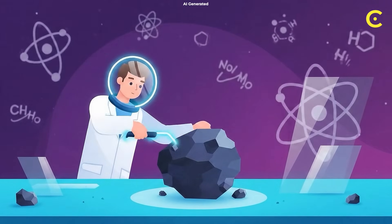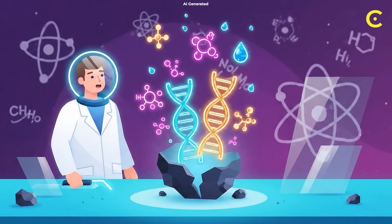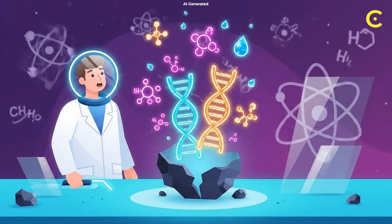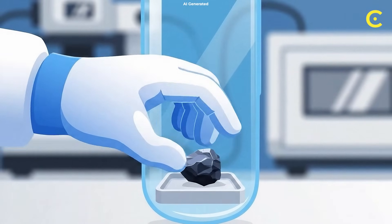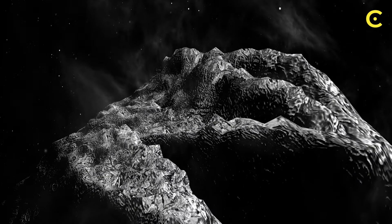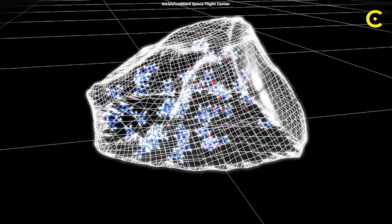NASA just cracked open a 4.5 billion year old time capsule and found all five genetic building blocks, 14 amino acids and ancient ocean salts. This asteroid sample is basically a cosmic chemistry set. Asteroids are not just flying rocks — they're like space laboratories brewing up life's ingredients.